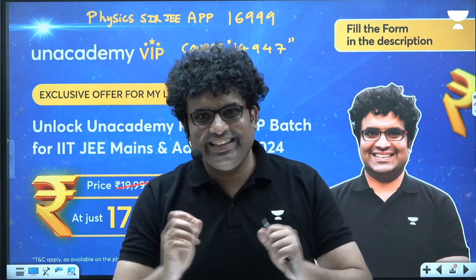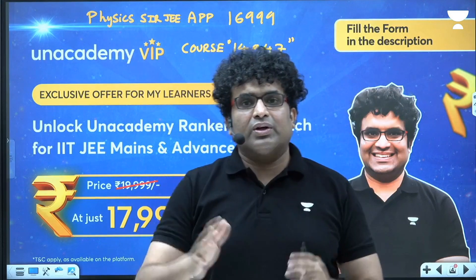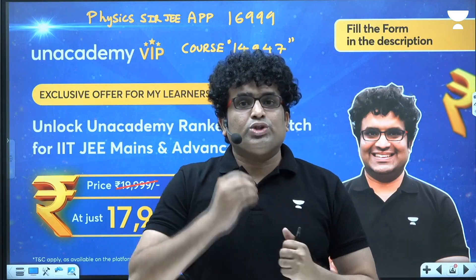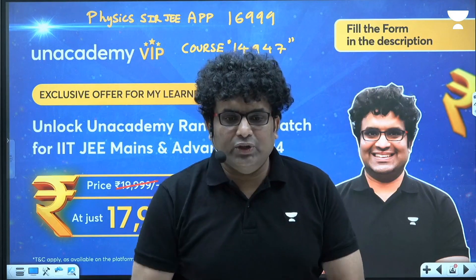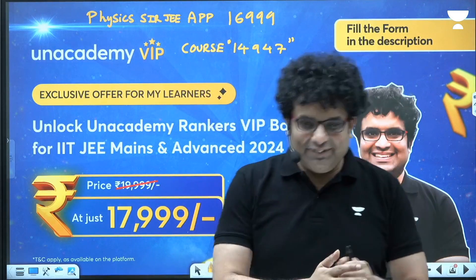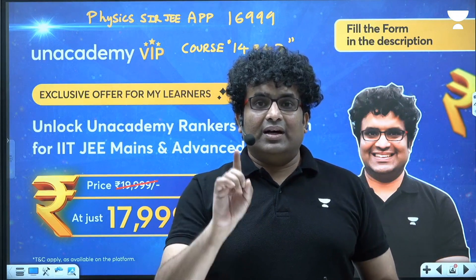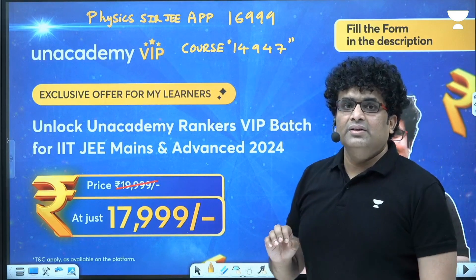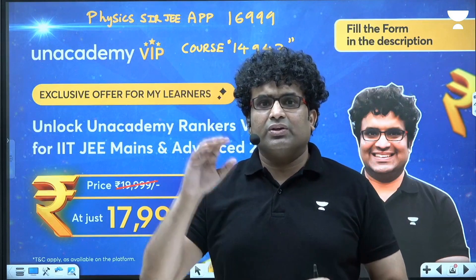I won't put the coupon code in the description because everyone will use it. When AN Academy approached me, it was a great opportunity to go on a big platform and start teaching more students. I also wanted some advantage for my students who have supported me on my small Physics Surgery platform. So I was trying to negotiate with them for the last seven or eight days regarding what I can do for students, especially those who took courses. The deal we got is ₹14,999 — that is a ₹5,000 discount on the original MRP.